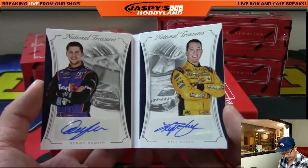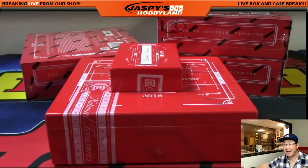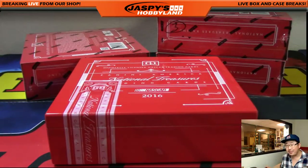And that's it, ladies and gentlemen. That was your one-box break of National Treasures NASCAR — break number 13, came from a fresh case. We've got three more to do if you want to, so we can make it happen, folks. Thanks very much. We'll see you next time. jaspishobbyland.com. Bye-bye.